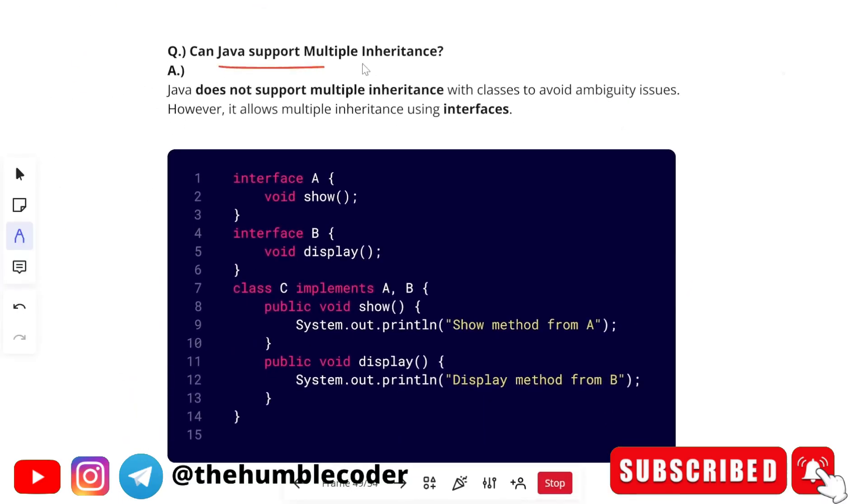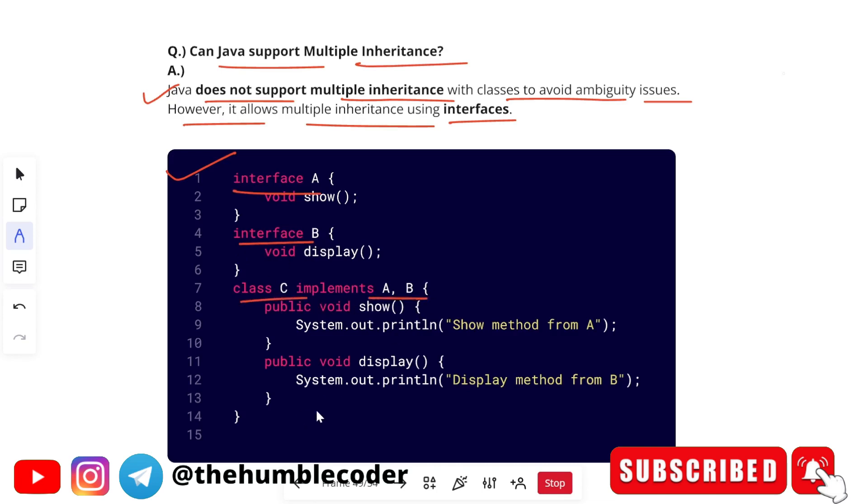The next question is: 'Can Java support multiple inheritance?' Java does not support multiple inheritance with classes, to avoid ambiguity issues. However, it allows multiple inheritance using interfaces. An example of multiple inheritance in Java using interfaces has been shown for reference — Java folks will understand this code.